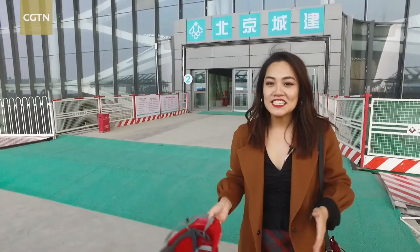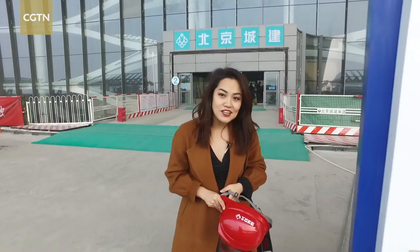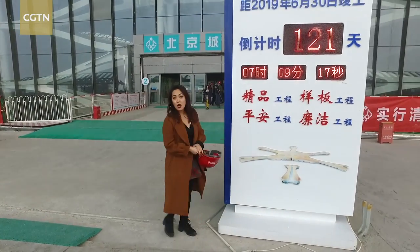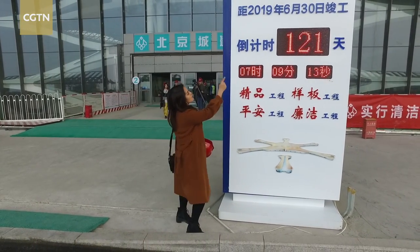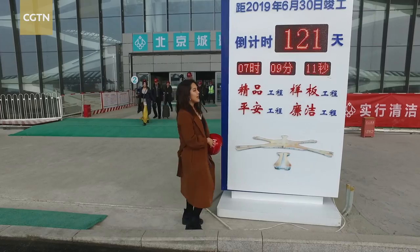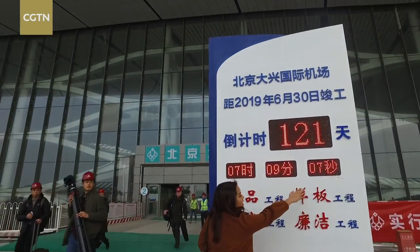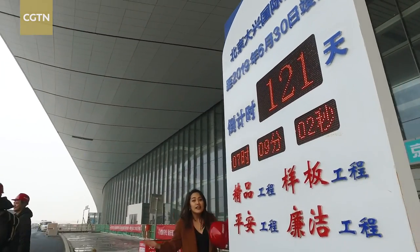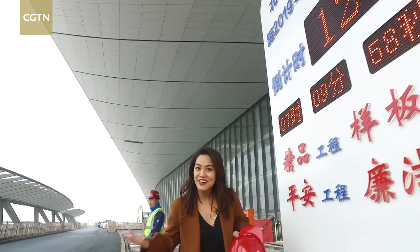We just finished a two-hour tour at Daxing International Airport. At the gate of this terminal there's a countdown board — the whole construction is expected to finish on June 30th. Right now it's only 121 days, seven hours, nine minutes, and counting away from completion. I'm really looking forward to it. How about you?